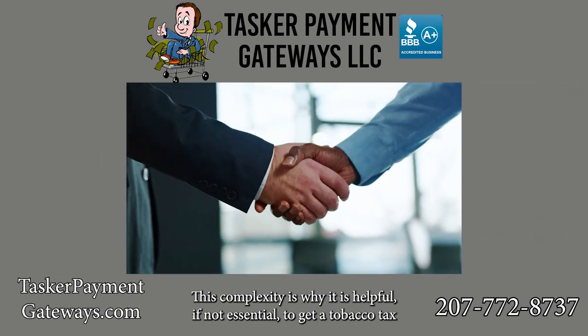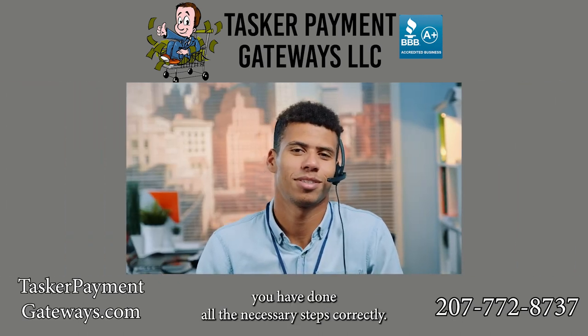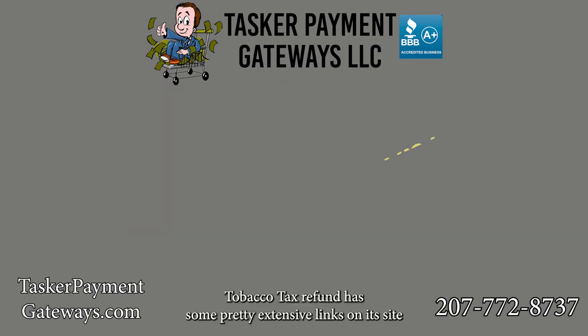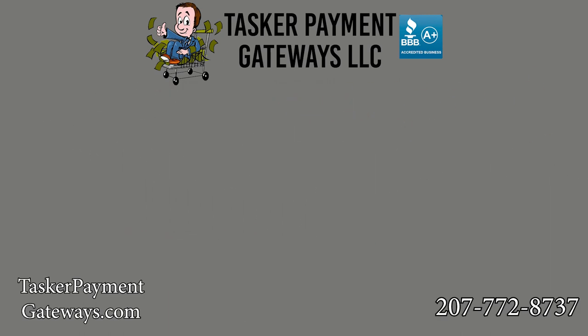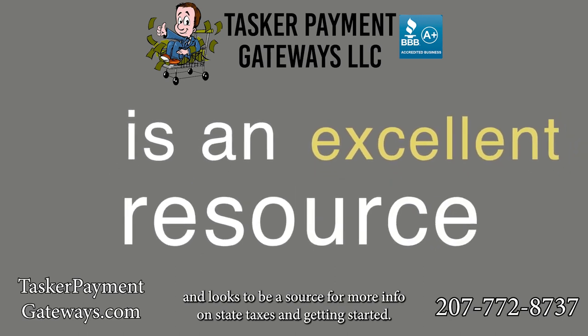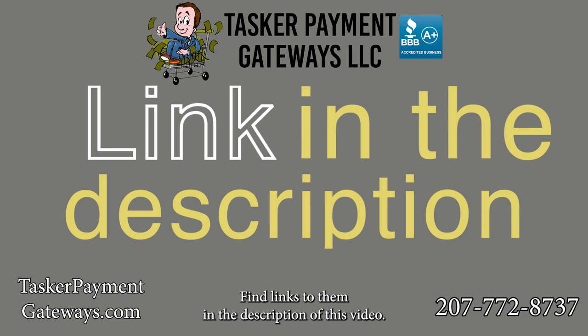This complexity is why it is helpful, if not essential, to get a tobacco tax consultant and an attorney with experience in the field to make sure you have done all the necessary steps correctly. Tobacco Tax Refund has some pretty extensive links on its site and looks to be a source for more info on state taxes and getting started — find links to them in the description of this video.